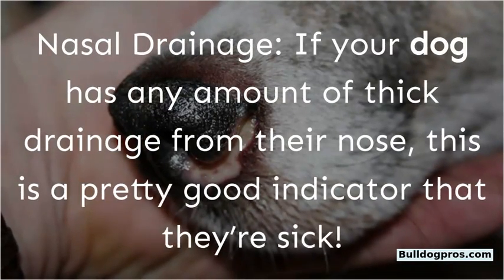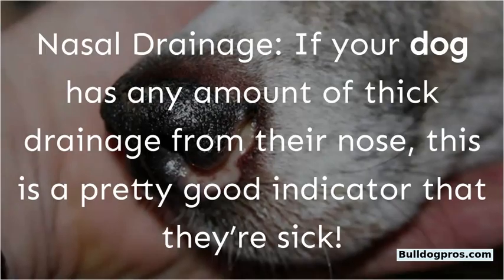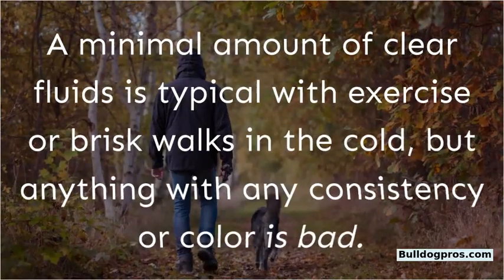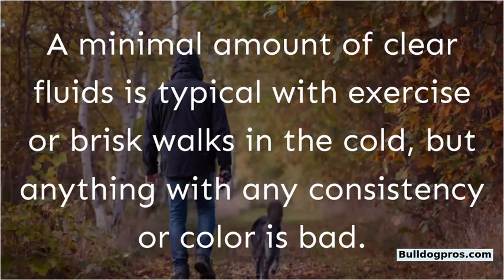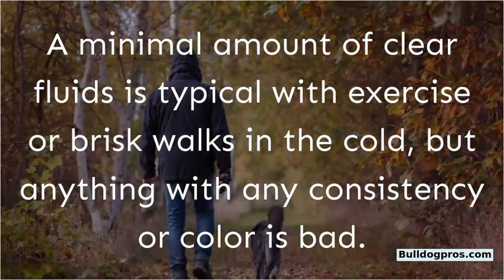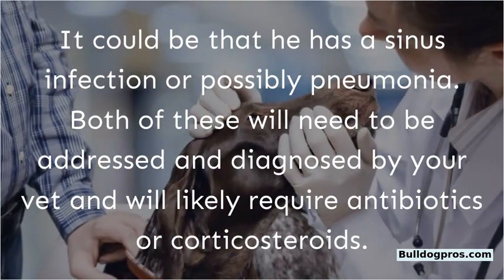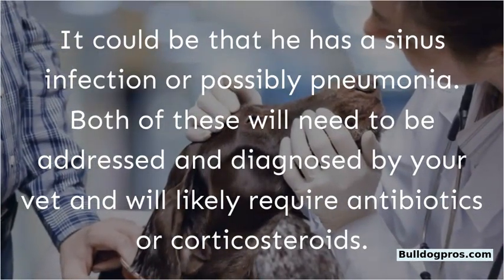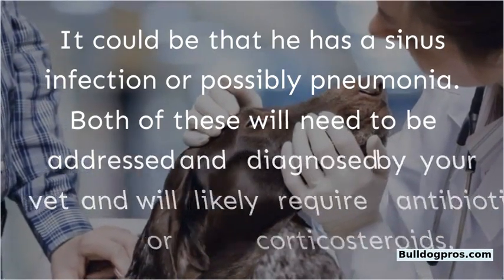Nasal drainage. If your dog has any amount of thick drainage from their nose, this is a pretty good indicator that they're sick. A minimal amount of clear fluid is typical with exercise or brisk walks in the cold, but anything with any consistency or color is bad. It could be that your dog has a sinus infection or possibly pneumonia. Both will need to be addressed and diagnosed by your vet, and will likely require antibiotics or corticosteroids.